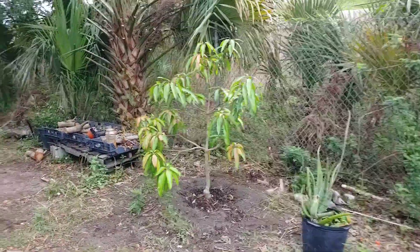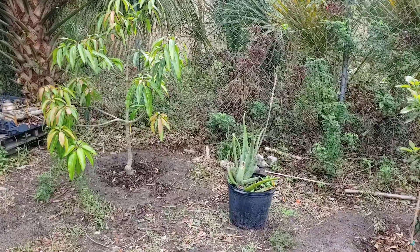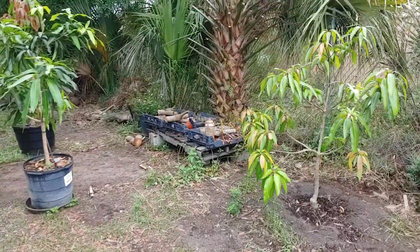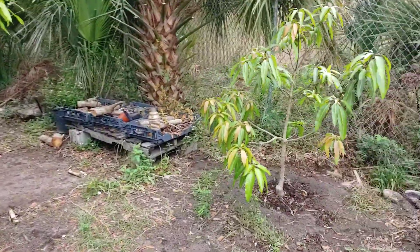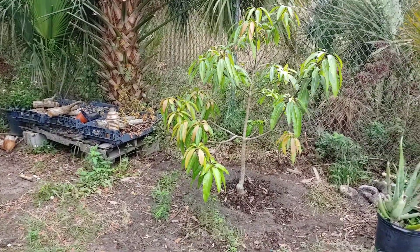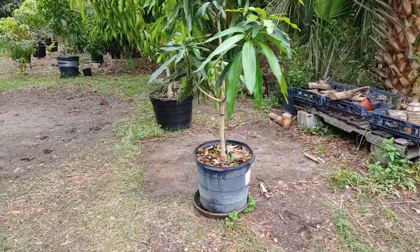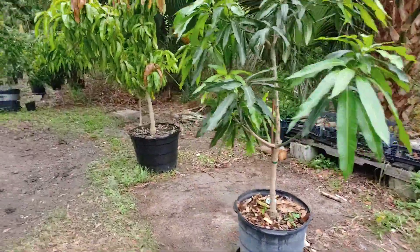Avocados are now planted. Got a different variety of aloe over there. Juicy peach is in the ground now. Can you believe that? And it didn't give me one mango this year — not one — which was a surprise.